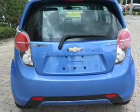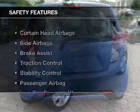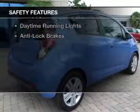Additional features include aluminum rims, an adjustable tilt steering wheel, a spoiler, and an alarm system.